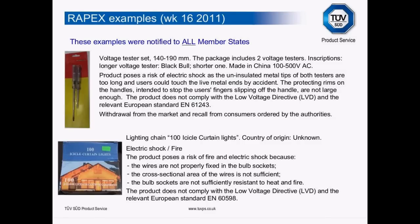I went onto the RAPEX database today — any of you can look at this by typing RAPEX into Google — and had a look through the week 16 notifications. Two caught my eye. The first is voltage testing screwdrivers: the product poses a risk of electric shock as the uninsulated metal tips are too long, and the protecting rims intended to stop fingers slipping are also not large enough. The product clearly doesn't comply with the Low Voltage Directive and the relevant European harmonised standard. A withdrawal from the market and recall was ordered by the authorities.